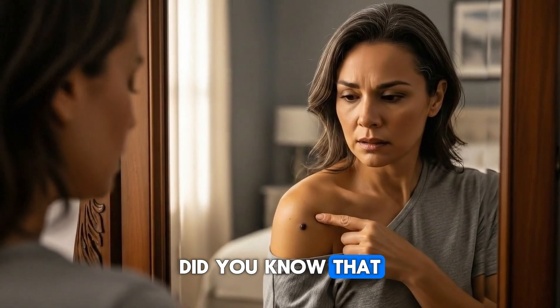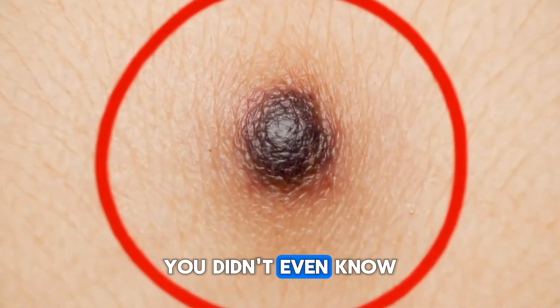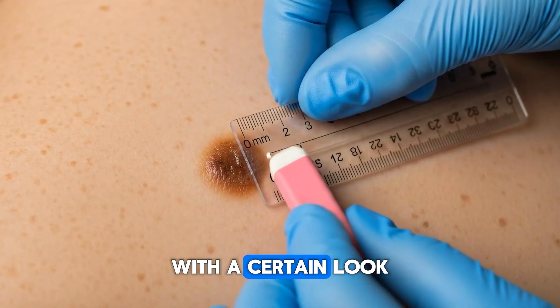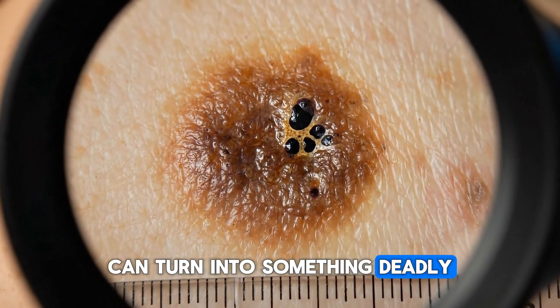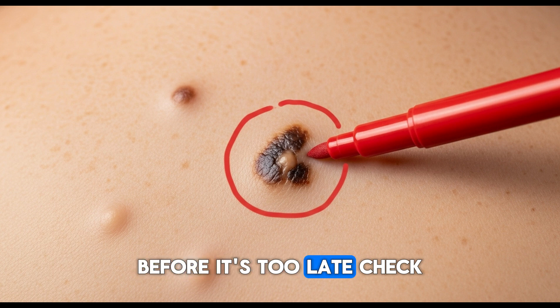Did you know that nearly one in three cases of skin cancer is caused by a mole you didn't even know could be dangerous? Why do dermatologists rarely ignore a mole with a certain look? Because sometimes that small dot on your skin can turn into something deadly. Today I'm going to show you exactly what to look for before it's too late.